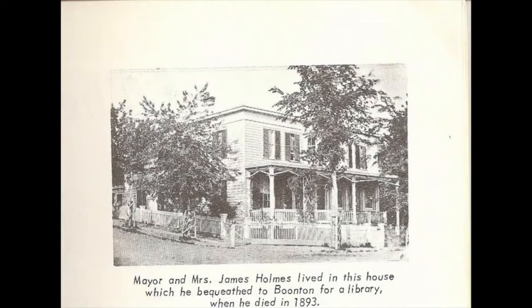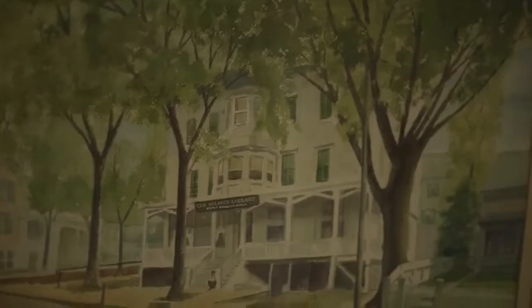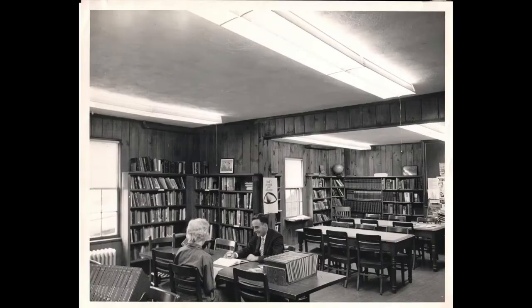Ever since 1894, when the library first opened its doors to the public, the building has served as a beloved cultural and social center of the community — in numerous incarnations to be sure, but always as a free public library in accordance with the bequests by James Holmes.